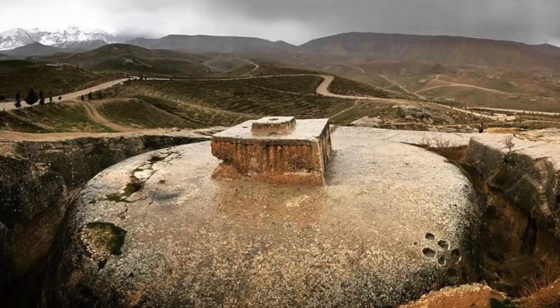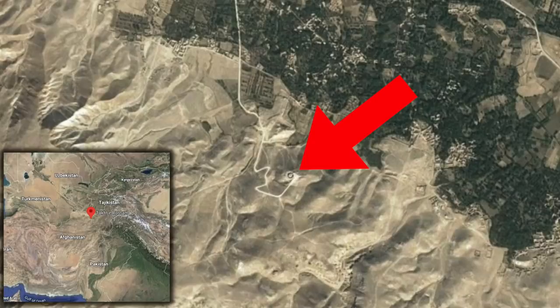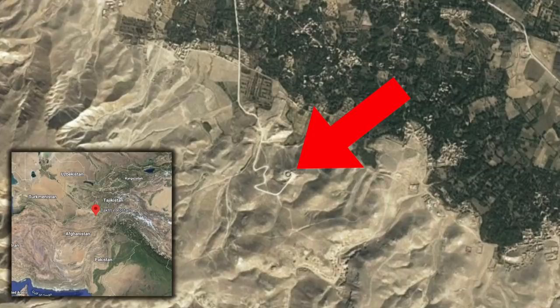It is known as Takt-e-Rostam, and what we are looking at isn't a church or a mosque, but it is a Buddhist stupa monastery complex, located 2km south of the town of Haybak, and 3km southwest of the town of Samangan.